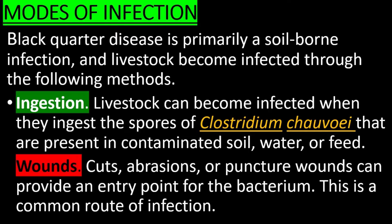Blood froth with a smell of rancid butter comes out of the animal after death. Black Quarter Disease is primarily a soil-borne infection. Livestock can become infected when they ingest the spores of Clostridium chauvi present in contaminated soil, water, or feed. Cuts, abrasions, or puncture wounds can also provide an entry point for the bacterium, and this is a common route of infection.